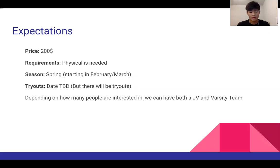Depending on how many people are interested in playing, we can have both the JV and varsity teams, and that is what we are hoping for.